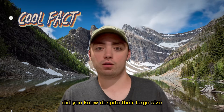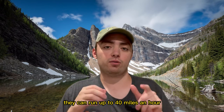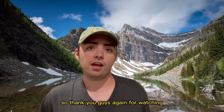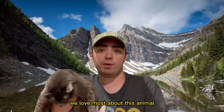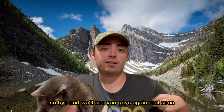Did you know that despite their large size, these birds ran pretty fast? They could run at 40 miles an hour — as fast as ostriches today — showing this would not be an easy animal to run away from. Thank you for watching; please like and subscribe, and my co-host would like you to comment what you love most about this animal down below. Bye, and we'll see you again real soon!